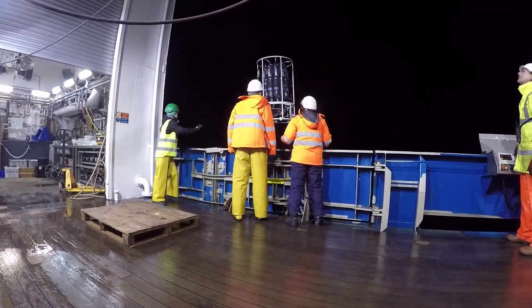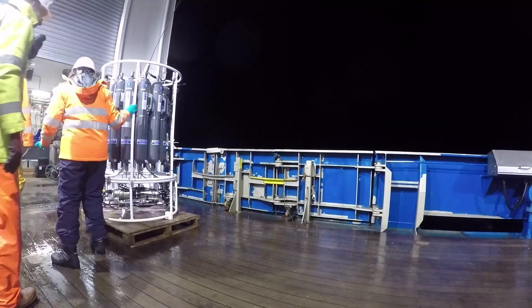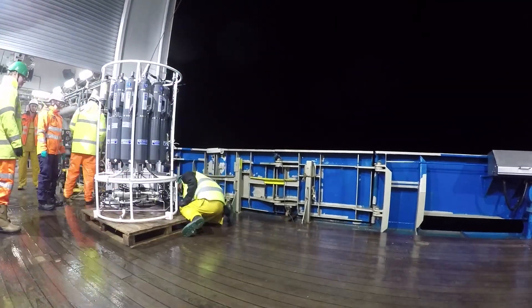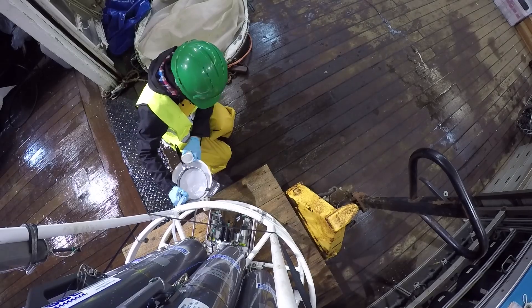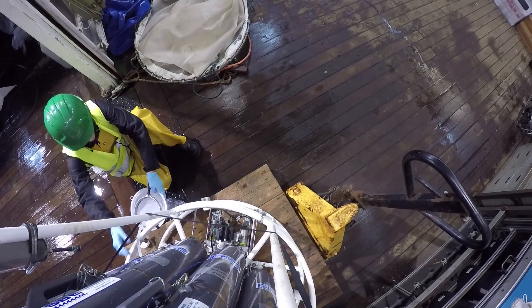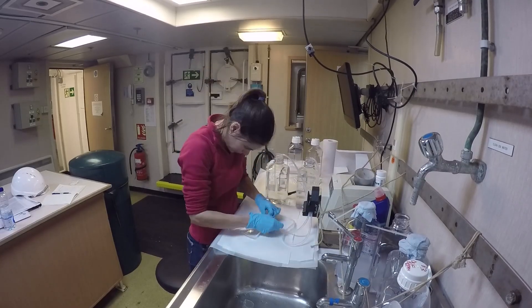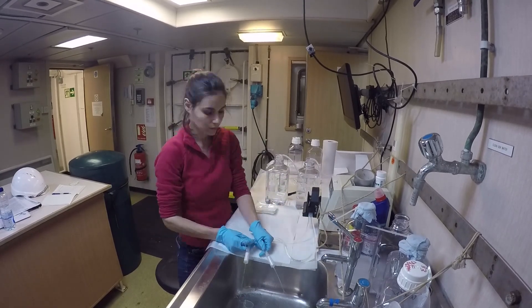When the rosette comes back up — because we have two different water masses around here — it's going to have closed four bottles at one water mass and four bottles at another. When the rosette is back on deck, we take the water from the Niskin bottles, put it into a smaller two-liter bottle, and then we filter that water. Filtering water is boring, but the idea that you're collecting DNA from these water masses — DNA from organisms currently swimming in there — is so cool that it's worth the boredom. So we filter and filter and filter, liters and liters and liters of water, every day and every night.